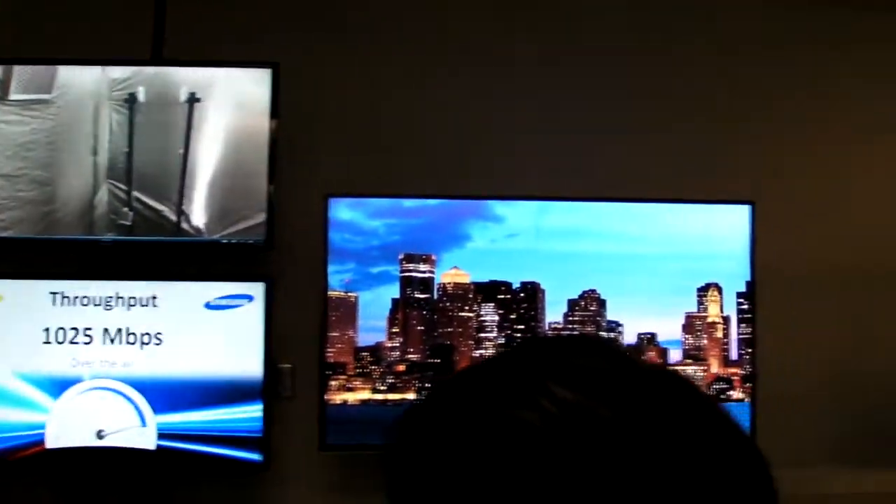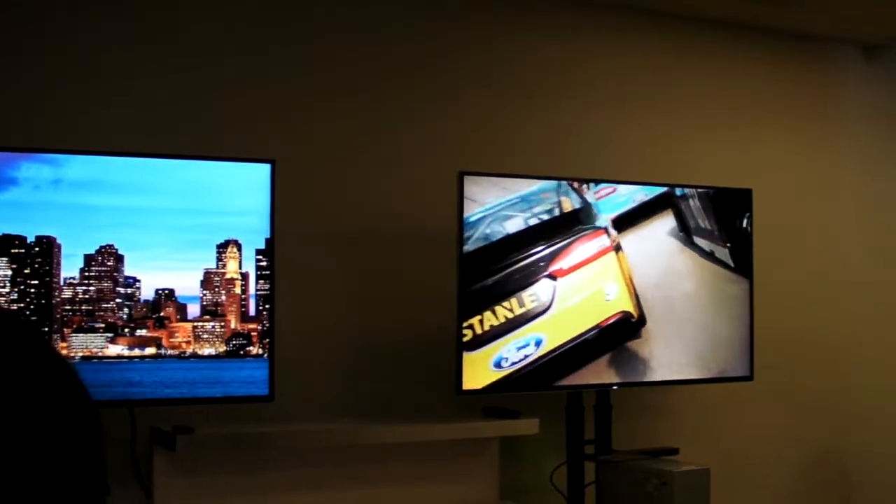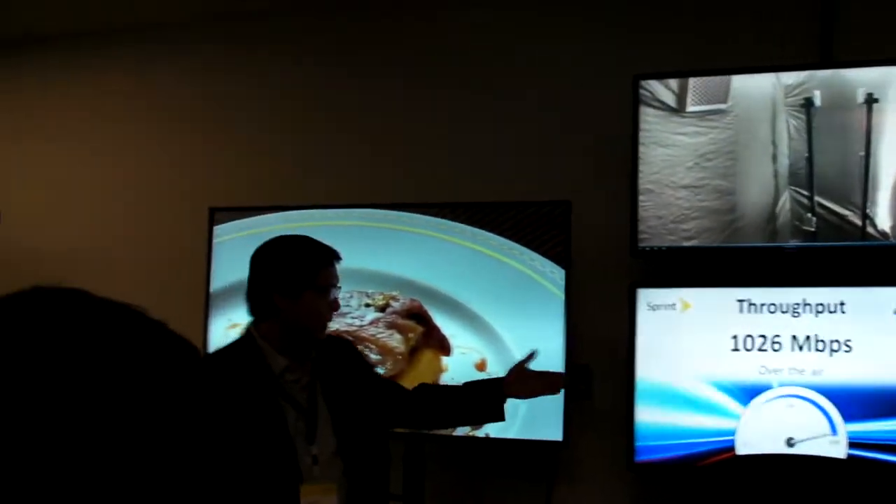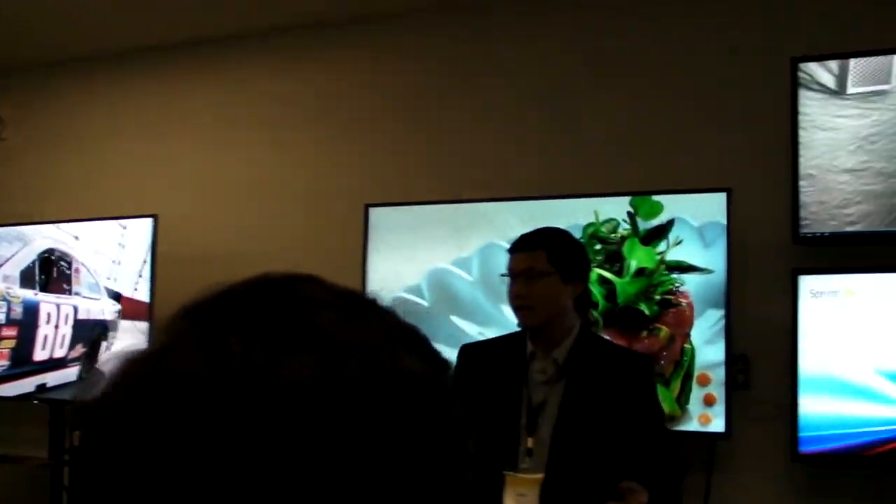And when you put all that together with ATR and MIMO capability, we're able to show over the air through just one base station radio, through one sector, about one gigabit per second over the air.